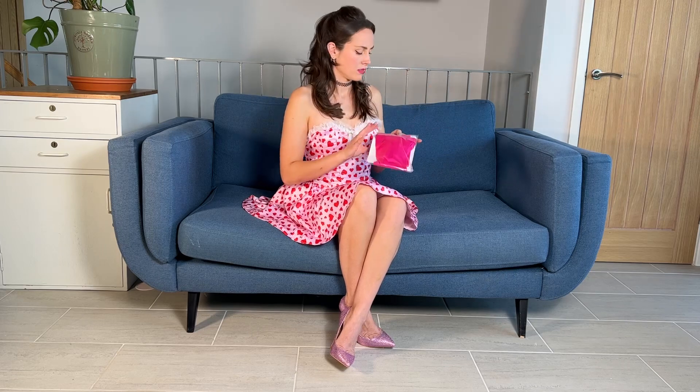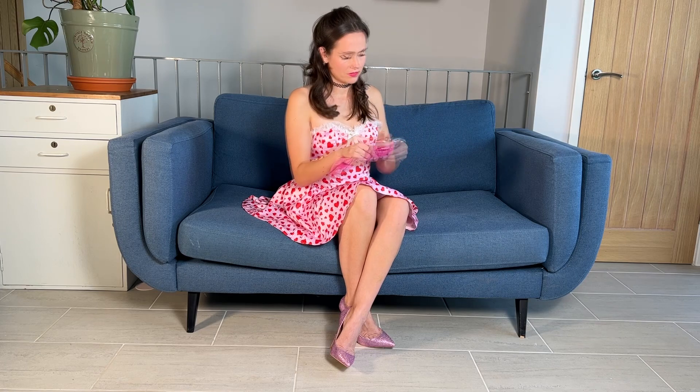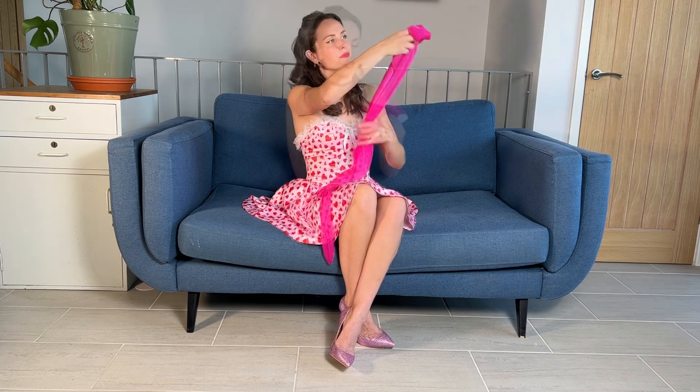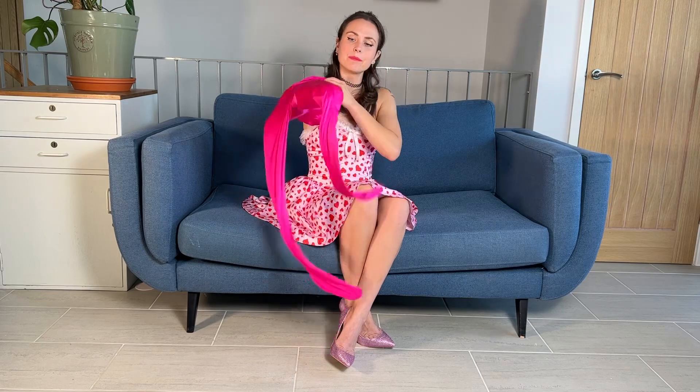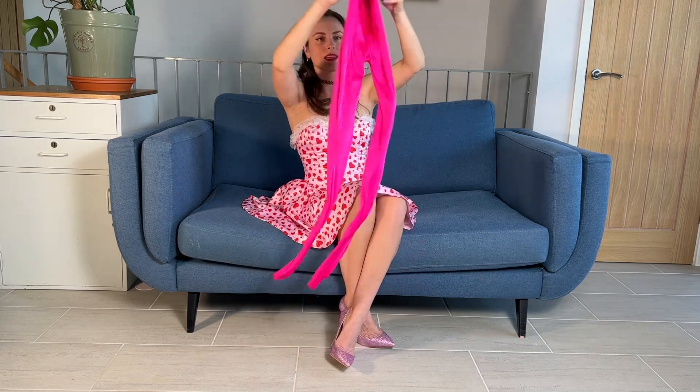So these tights are 100 denier and I got mine in the size medium. Wow, they are pink. Oh my god. Can you see they look like silk and the waistband is lovely and shimmery. So they have got the back seam — you'll have to forgive me if I don't get it lined up correctly. They feel almost like leggings, they're so thick, but you can actually see through them. They're so soft and fluid.